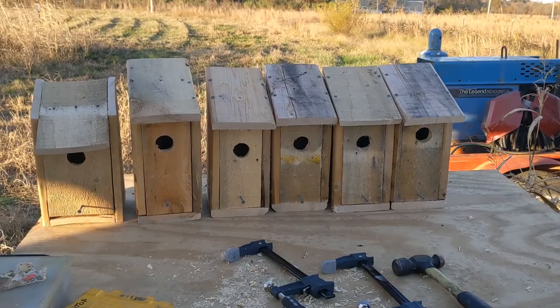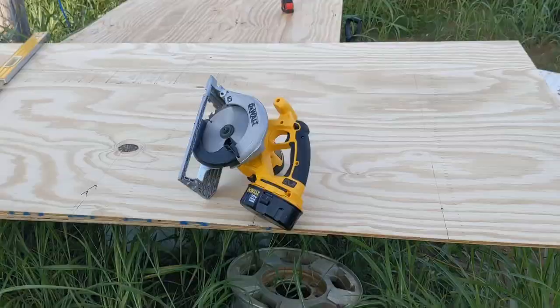Fun fact: an adult nesting pair of tree swallows can eat up to 8,000 flies a day. I ended up with 10 total birdhouses hung up, so if I can get 10 nesting pairs of tree swallows, that's potentially 80,000 flies taken off the map every single day.